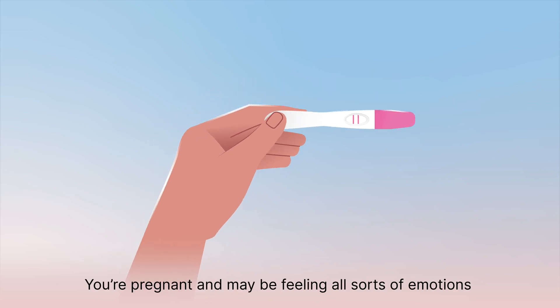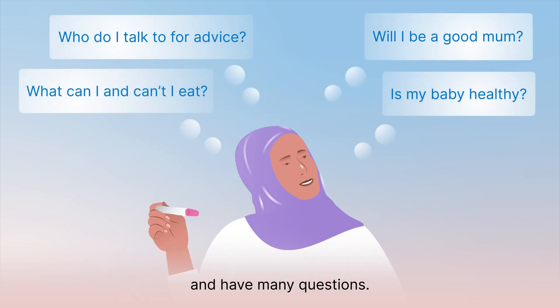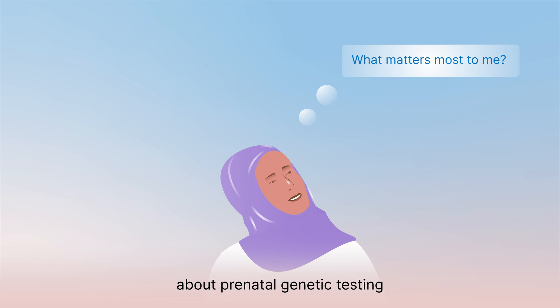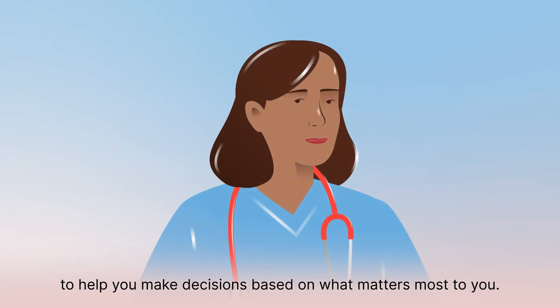You're pregnant and may be feeling all sorts of emotions and have many questions. This video series provides some basic information about prenatal genetic testing to help you make decisions based on what matters most to you.